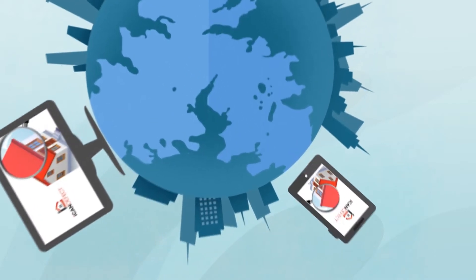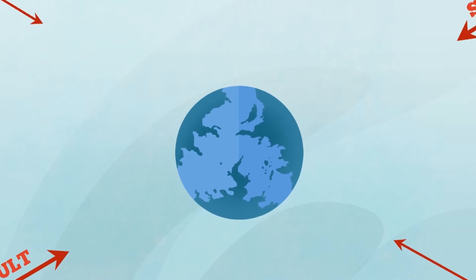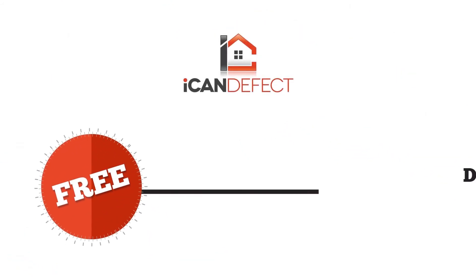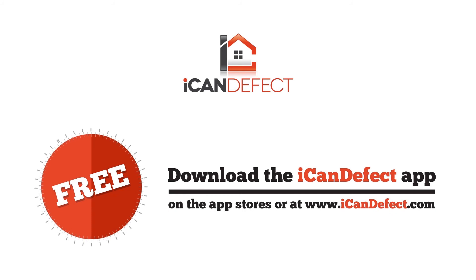And better yet, you're able to access the system from anywhere — your mobile phone, tablet or computer. We transform this normally difficult and stressful process into one that is straightforward and simple. Experience it for yourself and download the iCanDefect app for free now on the app stores or at www.iCanDefect.com.